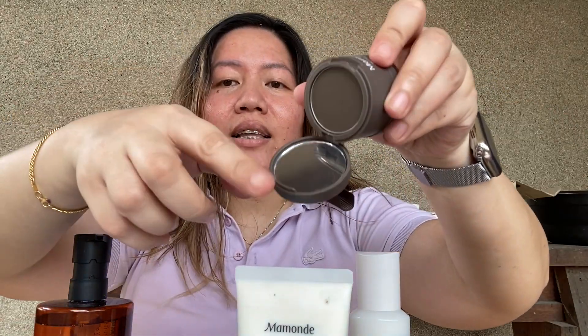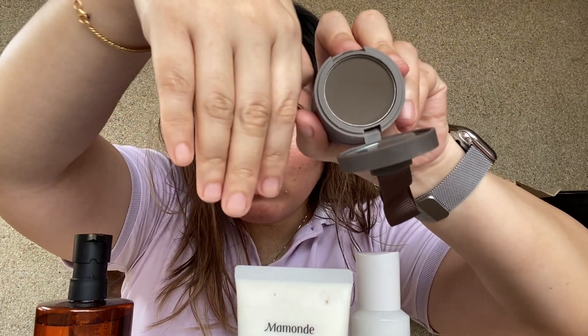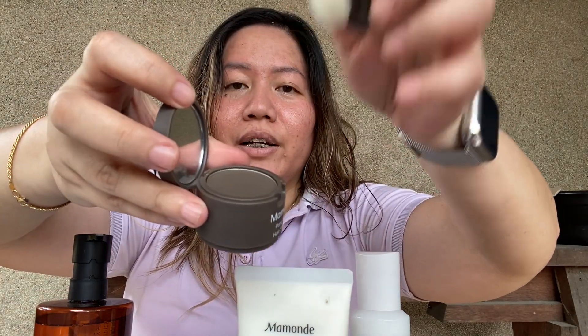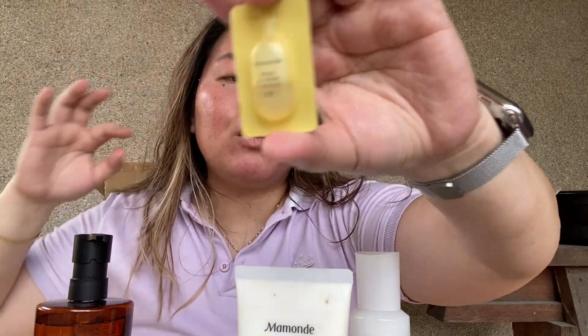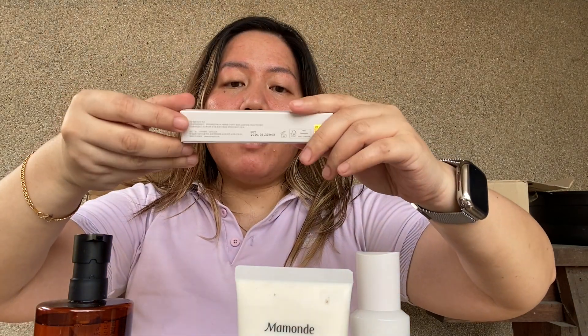The shade looks cool-toned in the mirror, which I love. I'd hate it if it wasn't cool-toned — how would I use it otherwise? Anyways, here's the Mamonde Wild Wild Flower Ampoule. I also got a Romand All Brow Fixer.